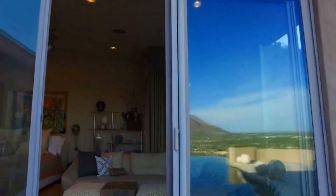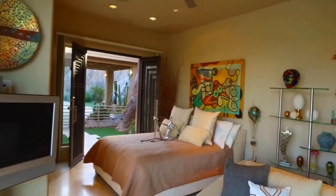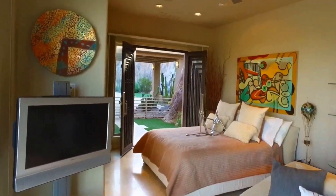The guest house is truly perfect with its own bedroom, sitting room, bathroom, separate entrance out to the front, and views of the waterfall.